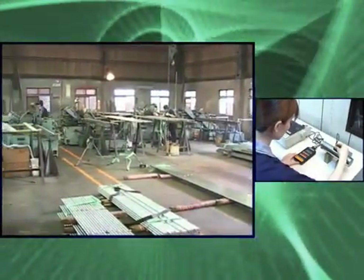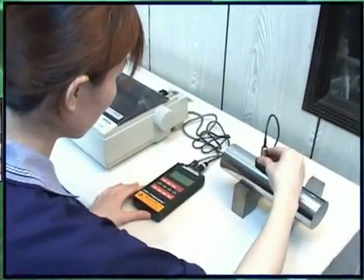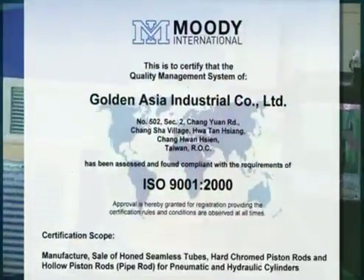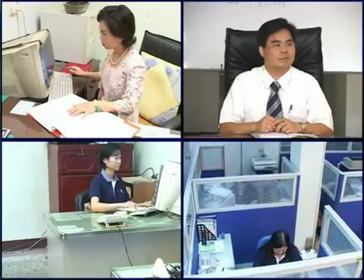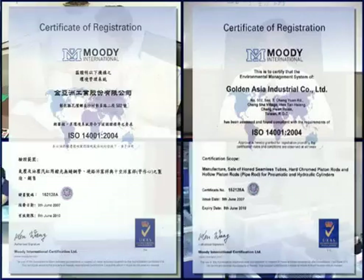GA constantly strives for perfection of its products since it was founded and markets them across the globe with high quality and at reasonable prices. The company became SGS ISO 9001 certified in 2001, spent $6 million expanding its Plant II in 2004, and was honored with the UKAS ISO 14001 authentication.